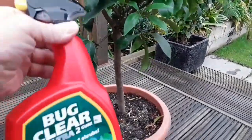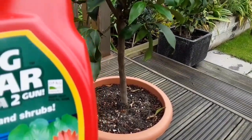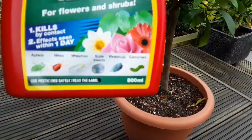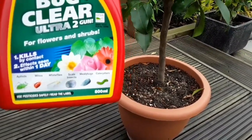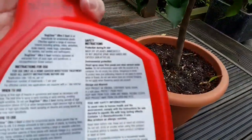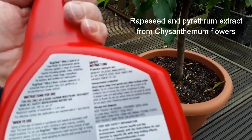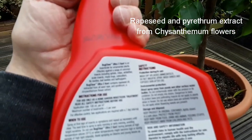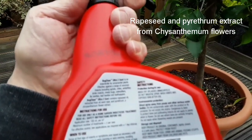I'm using an organic product here which is for flowers, fruits, and shrubs, and this will treat aphids, red spider mites, whiteflies, scale insects, mealybugs, and caterpillars. This particular one — looking at the back — contains rapeseed oil and pyrethrum, which is an extract from chrysanthemum flowers.